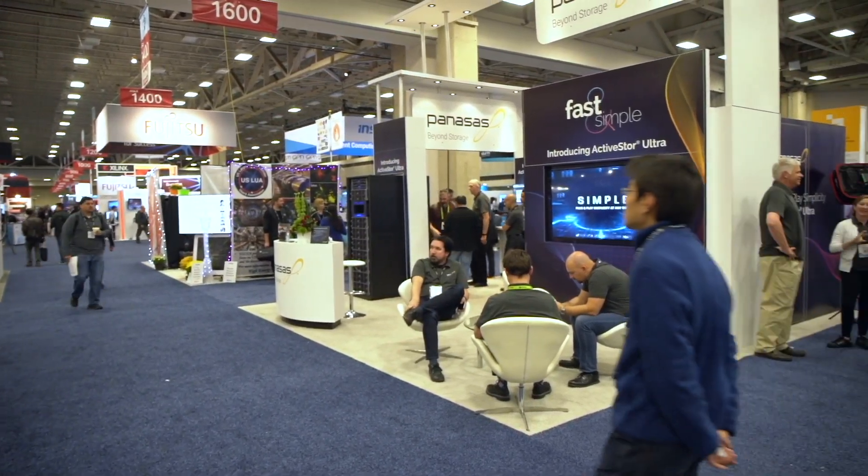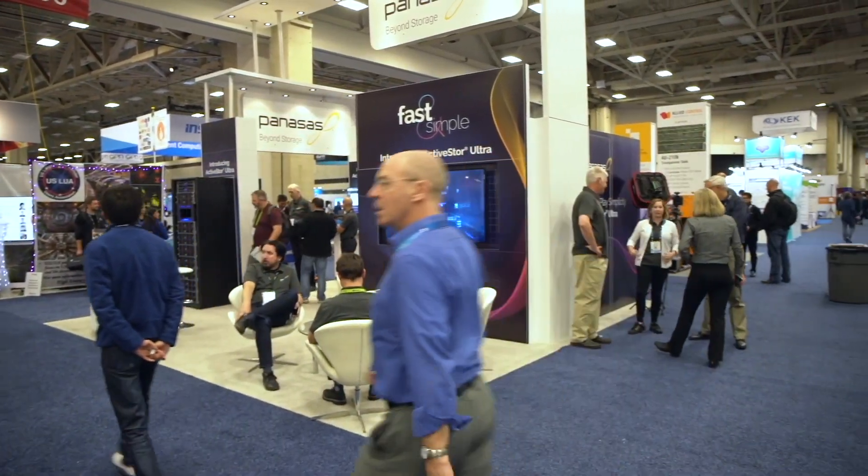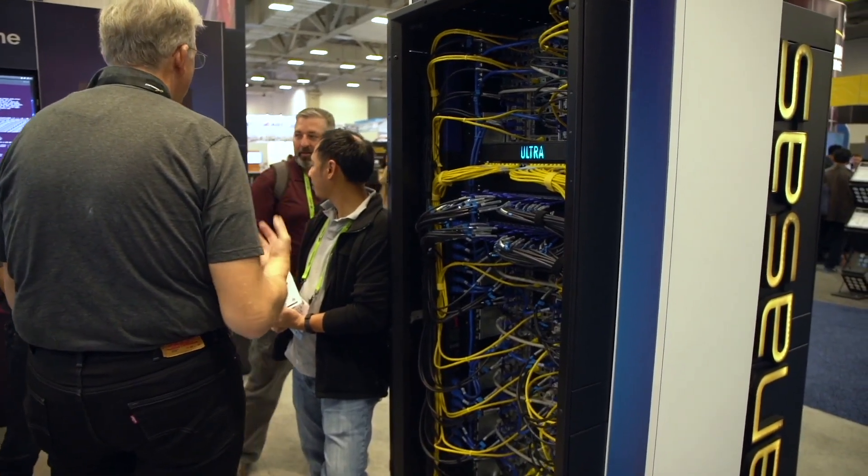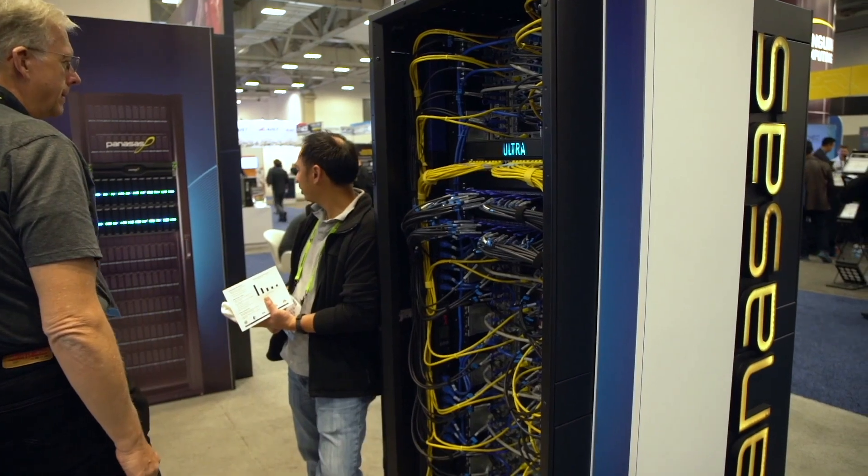There are really two ways that our portability drives us to these new price performance levels that we're announcing at the show. The first is that we're now able to very practically move to the latest and greatest industry standard hardware, and that's allowed us to present a much better value proposition for our customers. The second is that as we went to a modular design, we've actually separated the way that we access metadata from small files and large files. By separating the data path for the small files and metadata, we've found that we can actually scale to much higher levels of bandwidth without sacrificing responsiveness.